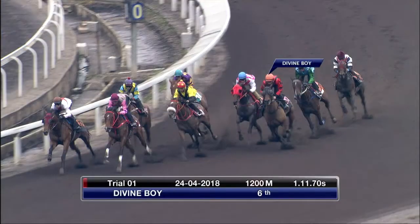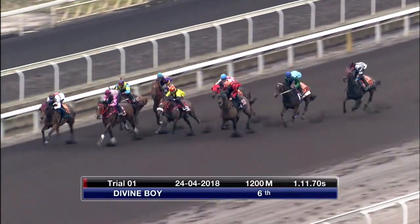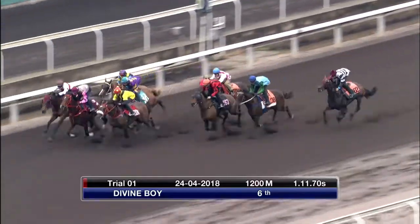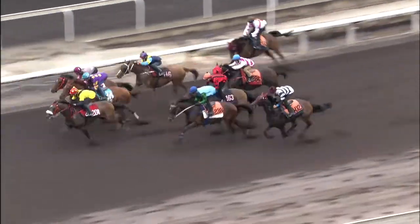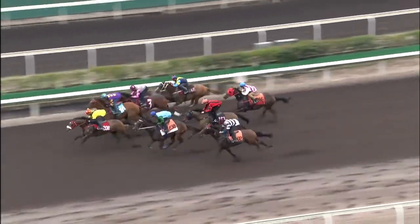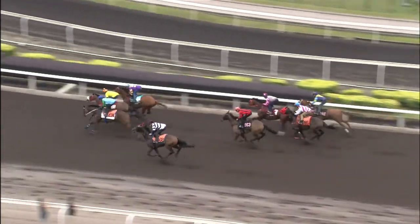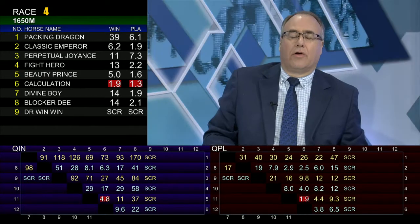Divine Boy has been off the track since January with issues — he bled last start, which is unfortunate for connections, but he's a quality horse. He's won three at the Valley and had one win on the all-weather with a few placings. The trial looked good. The horse alongside him might be Ryse High, who came out and won on the weekend very impressively, with some other talented gallopers in there. Wouldn't underestimate him — he's in the numbers. With these bleeders, sometimes the best time is to get them fresh. He's included on a third line.